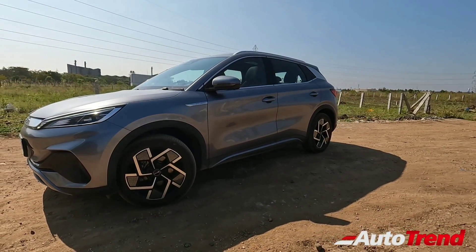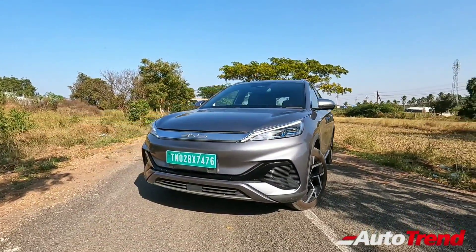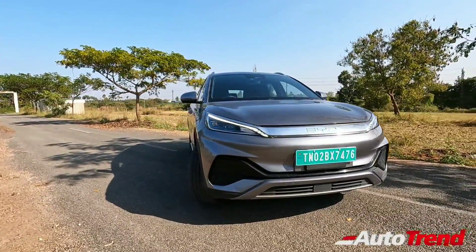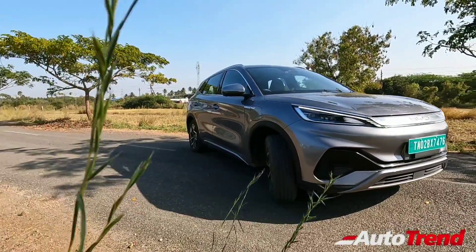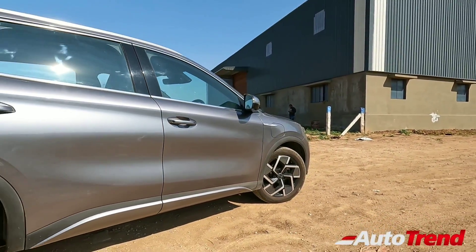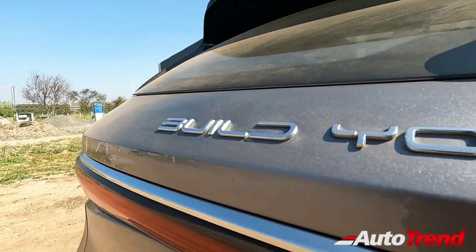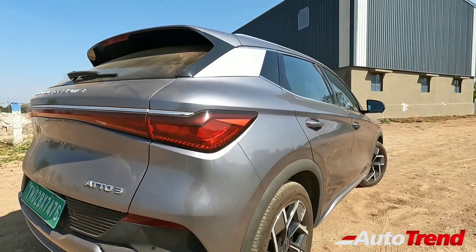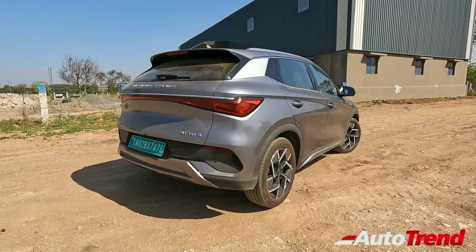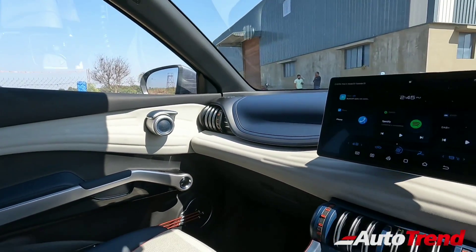This BYD Atto 3 has been provided to us by Kun BYD exclusive showroom in Coimbatore. The full form of BYD is Build Your Dreams, and they are claimed to be one among the best top-quality electric car manufacturers in the world. This Atto 3 is their second product in India and is the only vehicle in this price category to offer unique futuristic looks, advanced features, impressive power, and the latest technology. The design is very unique and fresh with all-round body cladding, 18-inch alloy wheels, and good ground clearance, while the charging port is located on the right side front fender. This car is actually longer than the Hyundai Creta.